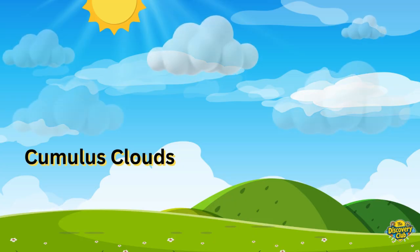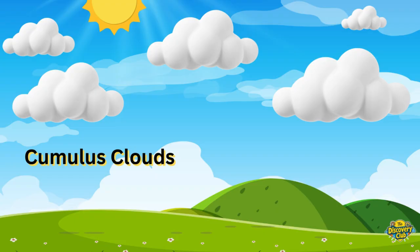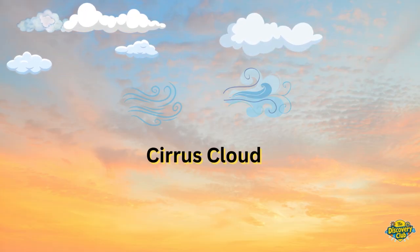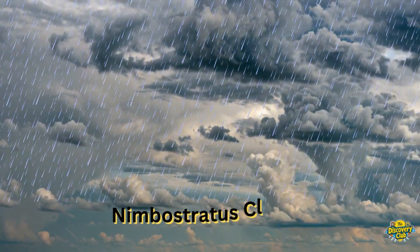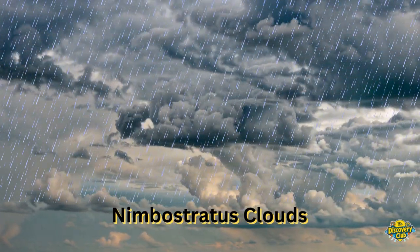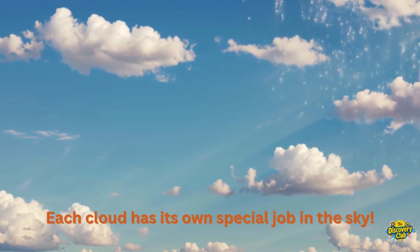Not all clouds look the same. Some are puffy and white — those are called cumulus clouds. They usually mean nice weather and love floating around on sunny days. Some are thin and wispy — those are cirrus clouds. They fly way up high and can tell us that weather might change soon. And then there are dark, heavy clouds called nimbostratus. They carry rain and like to pour. Each cloud has its own special job in the sky. Pretty cool, right?